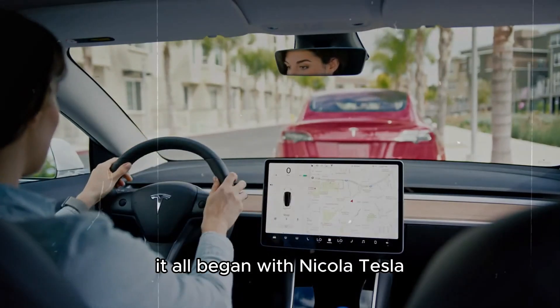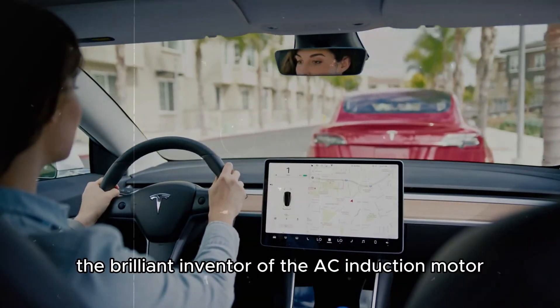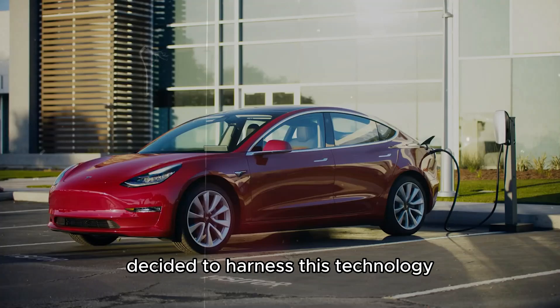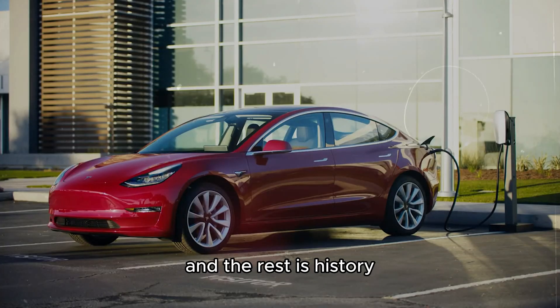It all began with Nikola Tesla, the brilliant inventor of the AC induction motor. In the early 21st century, Elon Musk and his team decided to harness this technology for Tesla's electric cars, and the rest is history.